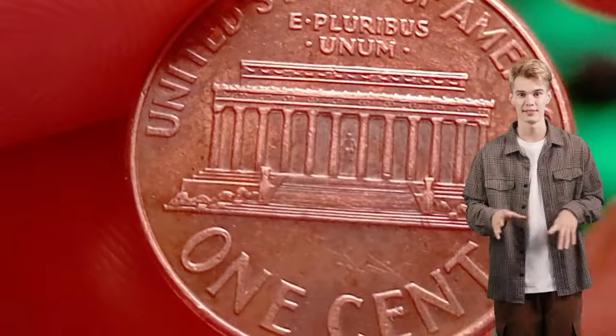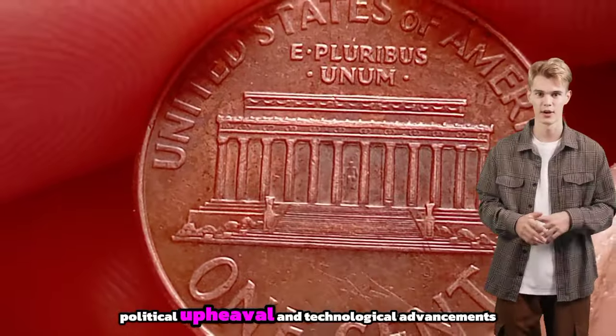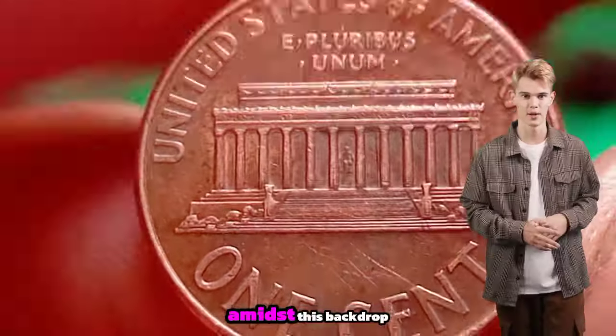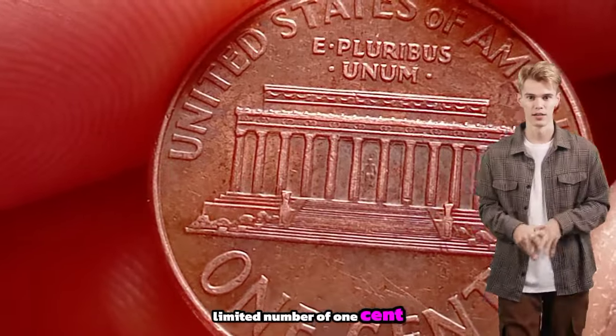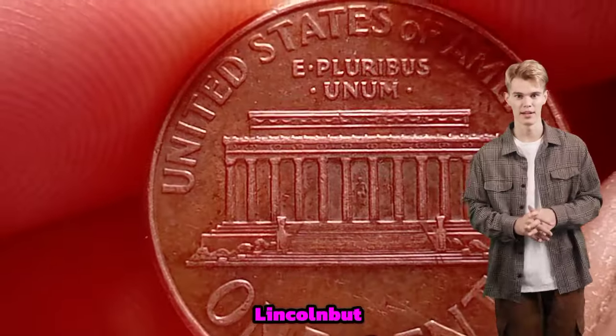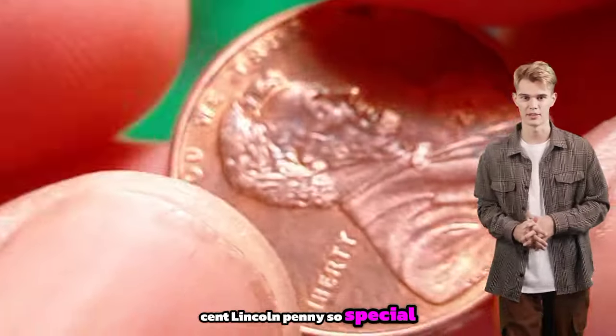The year 1968 was a time of significant cultural and historical change, marked by social movements, political upheaval and technological advancements. Amidst this backdrop, the US Mint produced a limited number of one-cent coins bearing the image of Abraham Lincoln. But what makes the 1968 one-cent Lincoln penny so special?